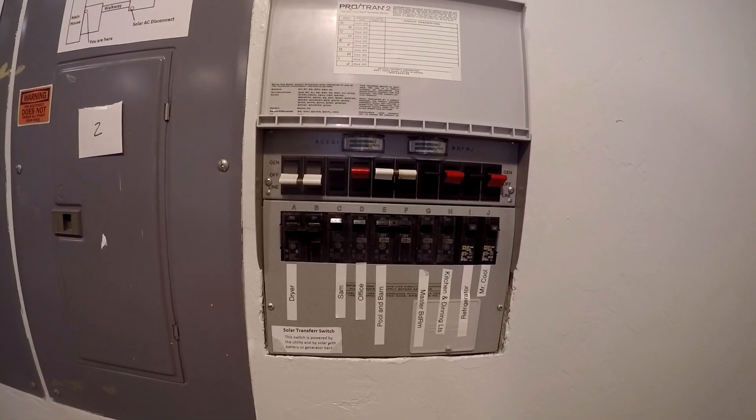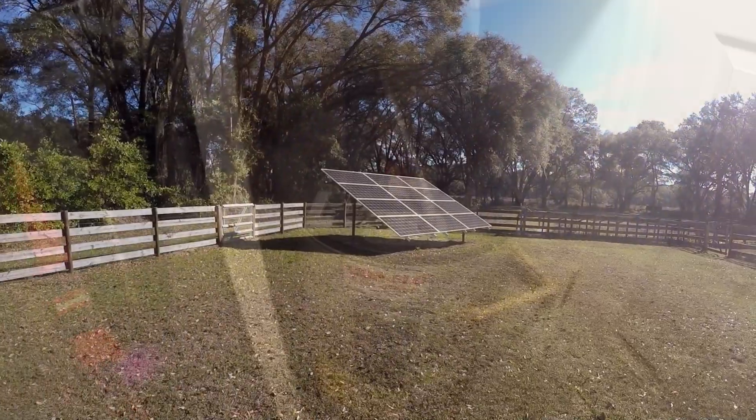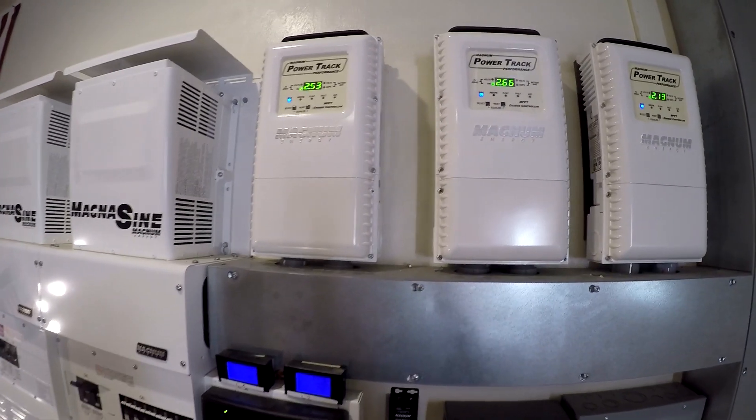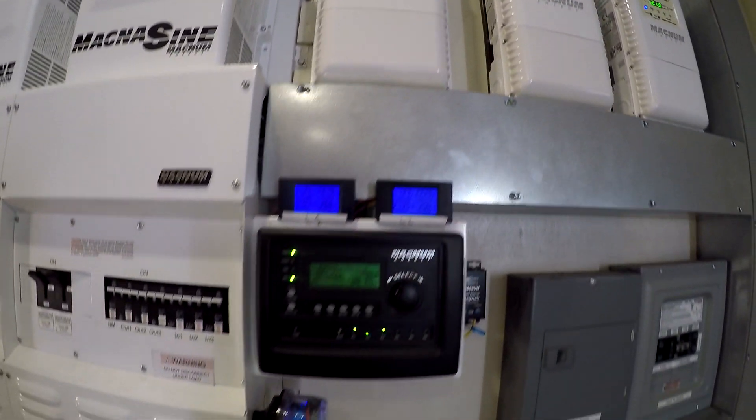The only thing I'm switching off and on now is the water heater, so I'm still kind of messing with that. I turn it on around 11 o'clock when the sun's up and producing a lot of power. So right now it's about 9:30, 10 in the morning and we're cranking out, looks like about 7,000 watts coming off the arrays.